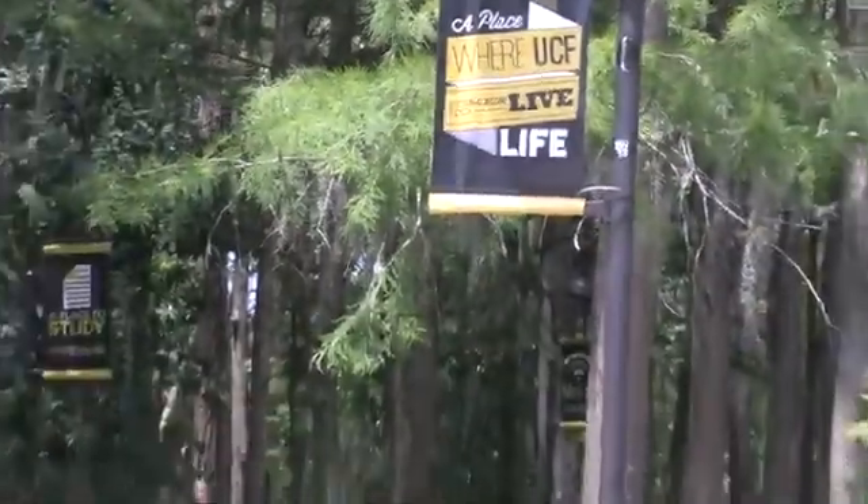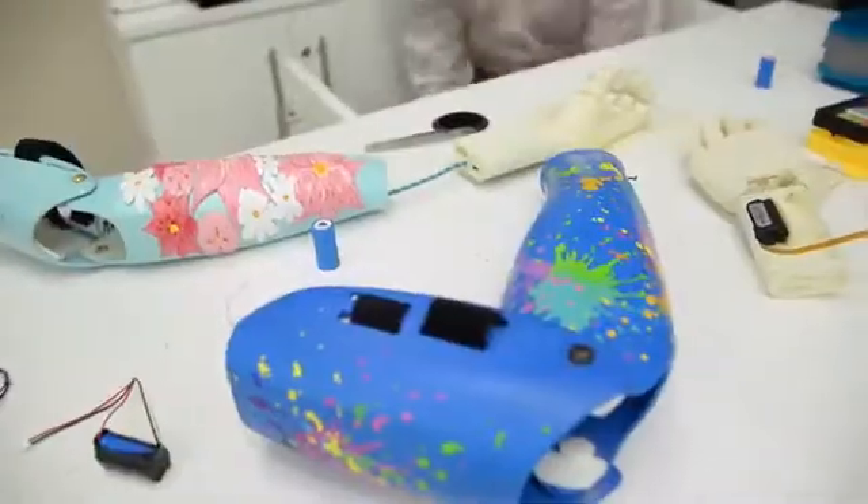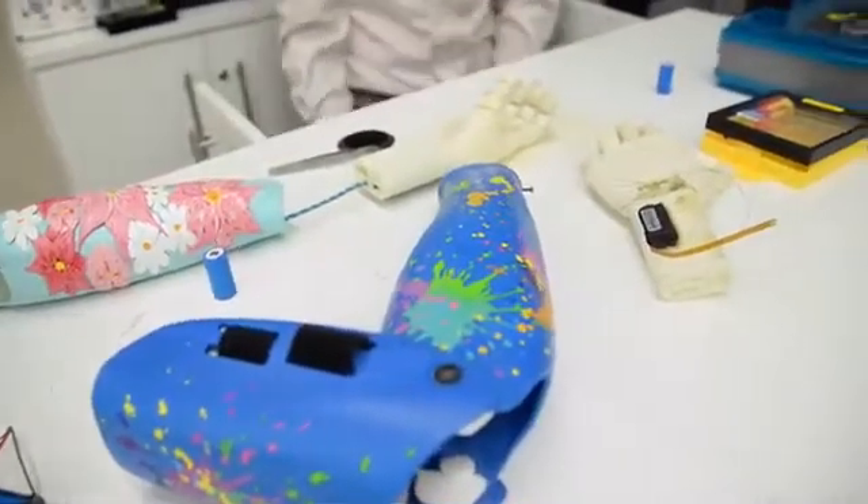My name is Albert Monero and I'm the founder of Limitless Solutions, which is a nonprofit based here at the University of Central Florida. We're dedicated to providing bionic arms and bionic solutions for children around the world at absolutely no cost to their families.